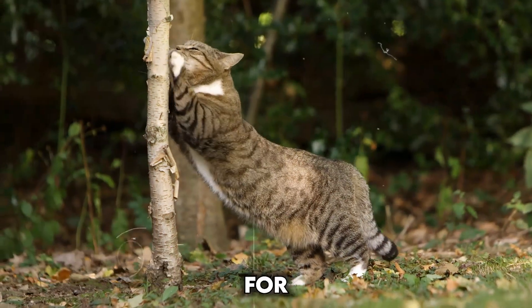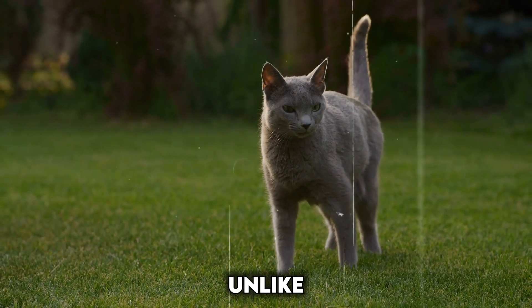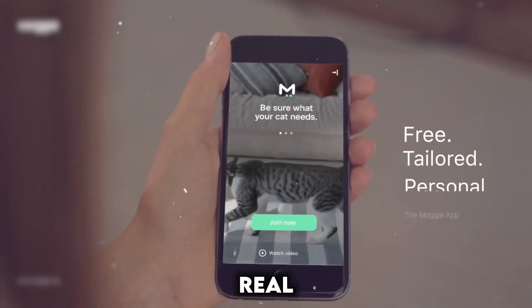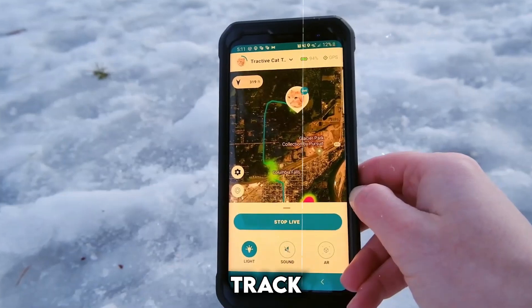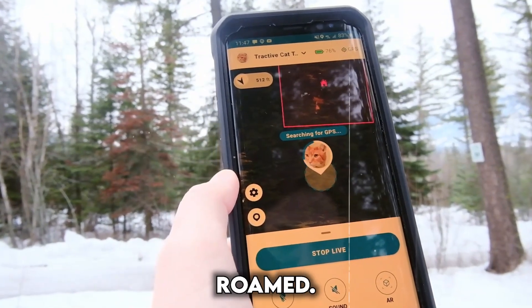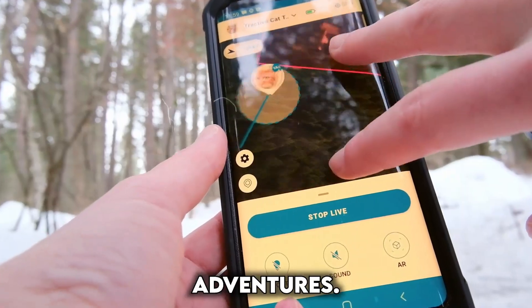GPS tracking: for curious cats who love to explore the outdoors, smart collars with GPS tracking offer peace of mind. Unlike traditional collars, these high-tech wonders allow you to see your cat's location in real time through a connected app. This can be a lifesaver if your feline friend gets lost or wanders too far. Some GPS collars offer virtual fence capabilities, allowing you to set safe boundaries for your cat's outdoor adventures.